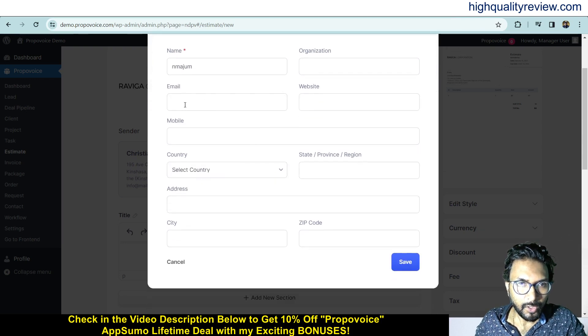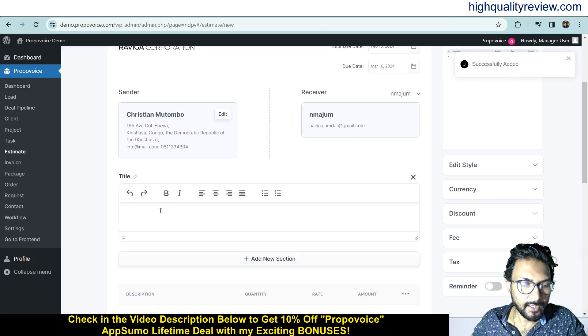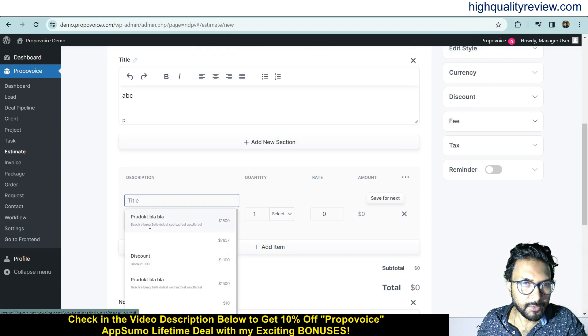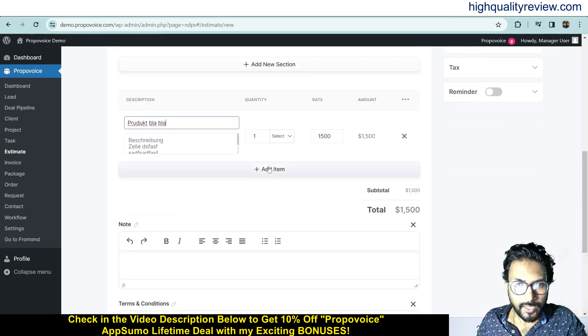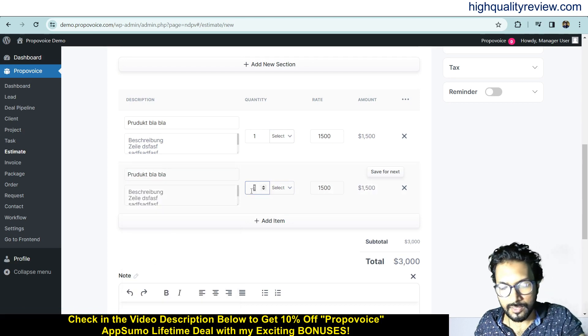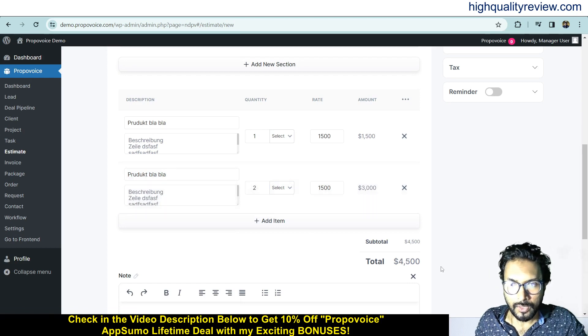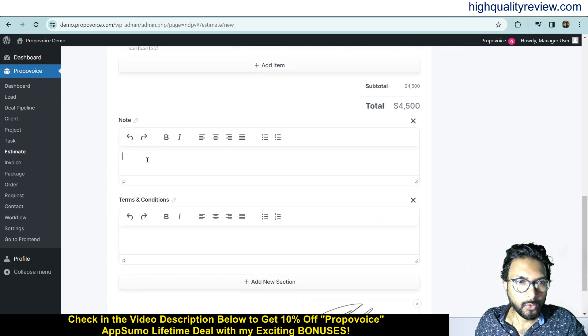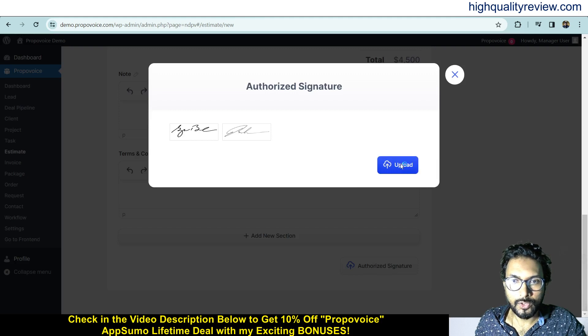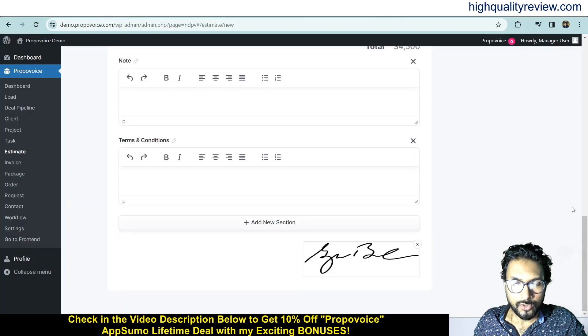After setting up the receiver, put a title and add a description, then enter the quantity and rate for your items. You can add new items as well — for example, if the quantity is 2, the line total becomes $3000, and the overall total is $4500. You can also add notes, terms and conditions, and upload your authorized signature. Once everything is filled in, click Save and Continue.